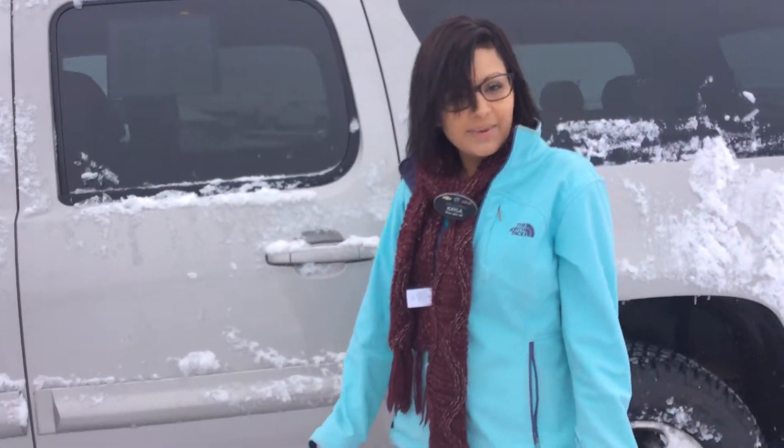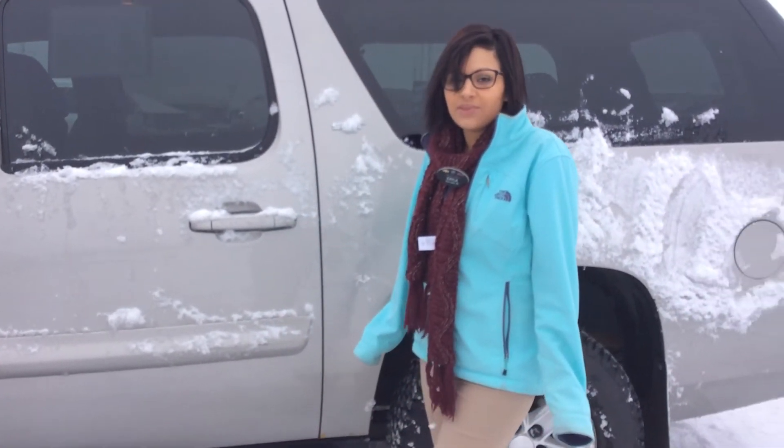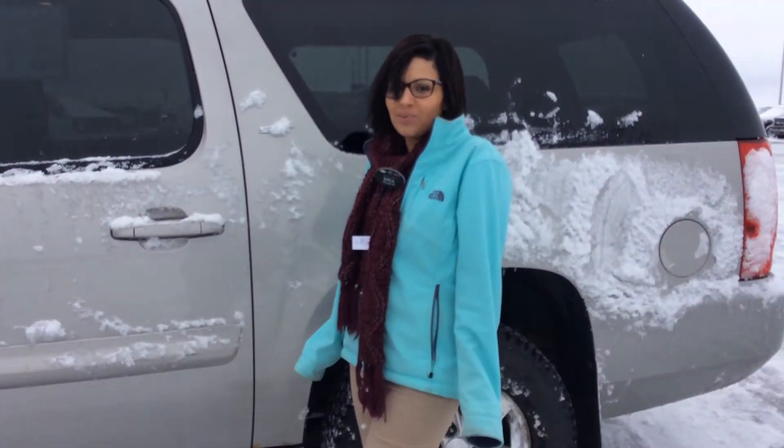So if you or anybody you know would like to test drive this vehicle, give me a call. My number is 715-475-1417.